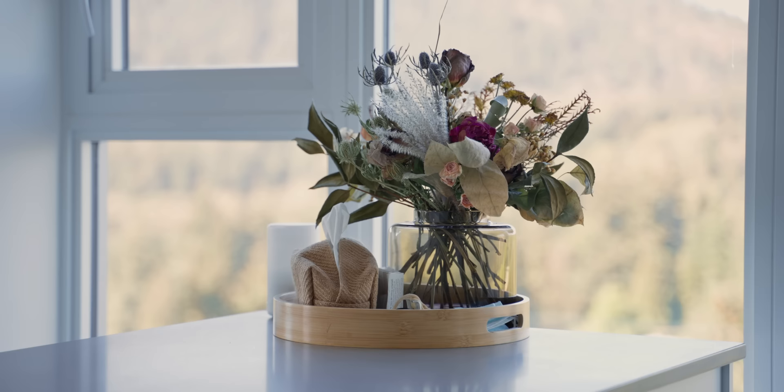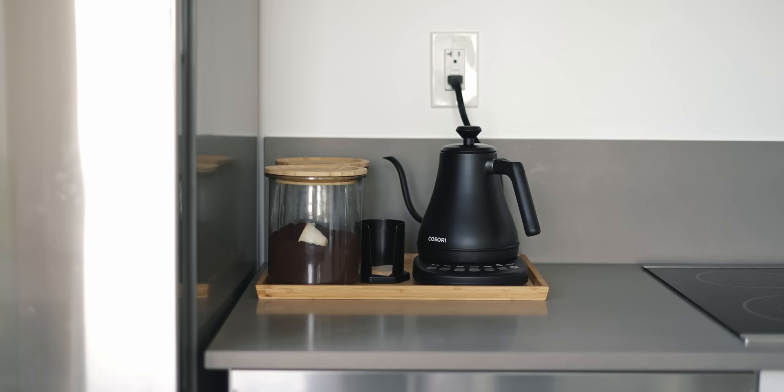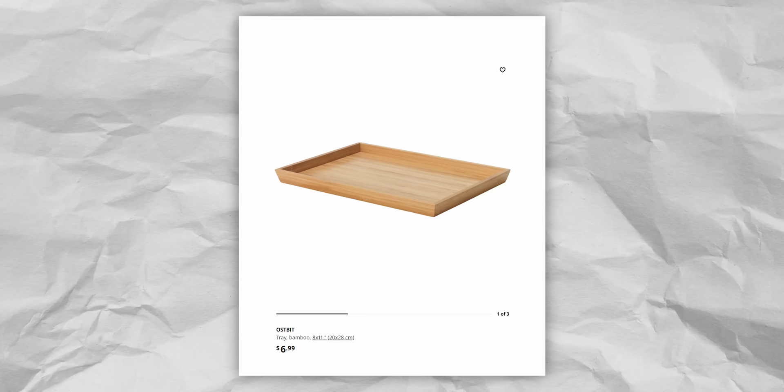On our kitchen island we have a round bamboo tray from Amazon, but we also use the very similar IKEA Ostbit tray for our coffee setup. These are super affordable at only $7 for the smallest size, and because they're made entirely from bamboo, they're minimal, hard-wearing, lightweight, and sustainable.